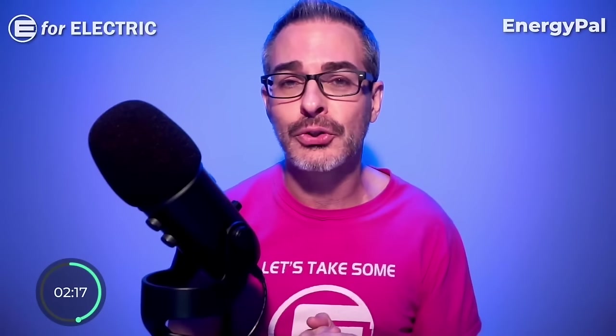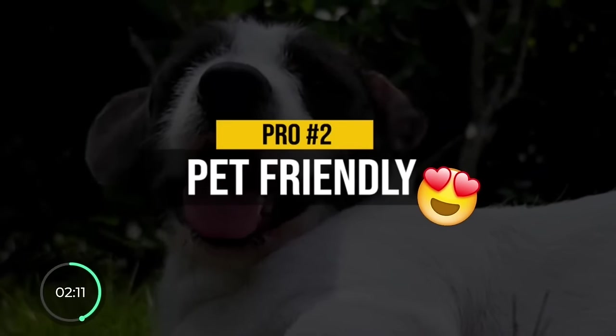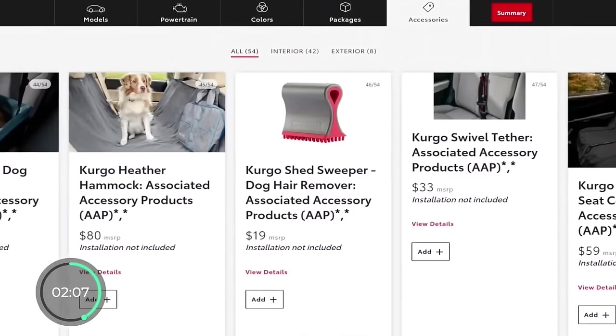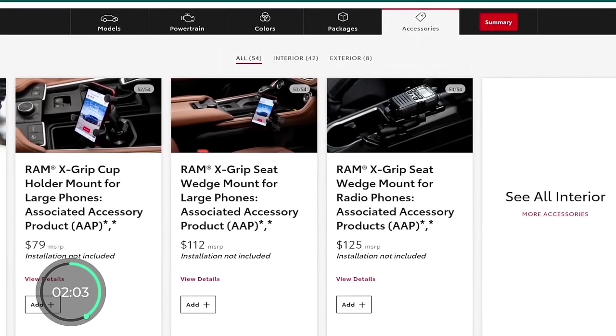The fun pro number two for the BZ4X is the fact that it is the friendliest EV I've ever seen if you have a pet — look at all the accessories and add-ons you get for your dog, cat, or even a pet snake.